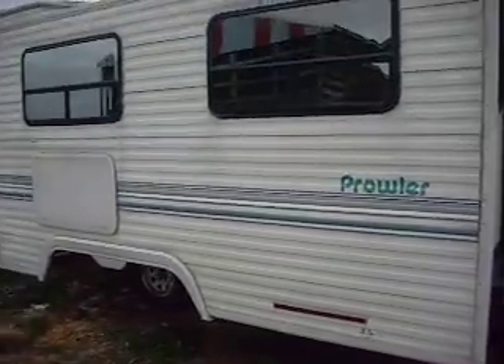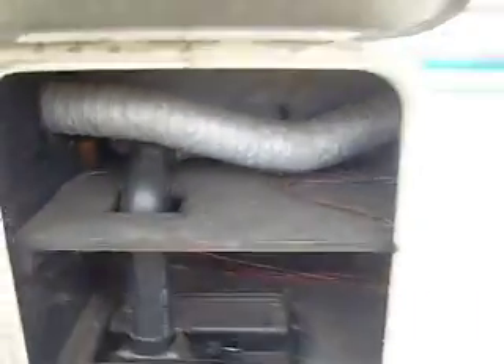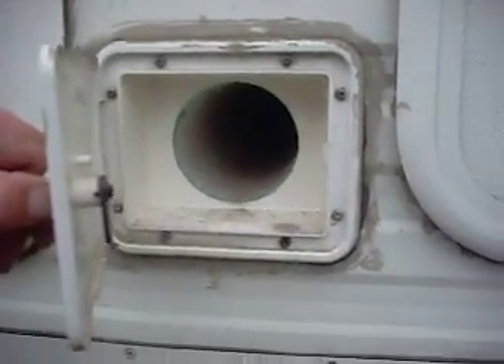Coming around here on the slide — I believe the slide is 16 feet long — got one storage compartment on it. This is the compartment right behind the couch; you can see there's quite a lot of space in there. That's the screen for one of the kitchen windows that fell out. Coming over here, you've got your hookup for city water if you're in a campground. This door here has the valve for your black tank, and also access to the furnace and some of the ducting.